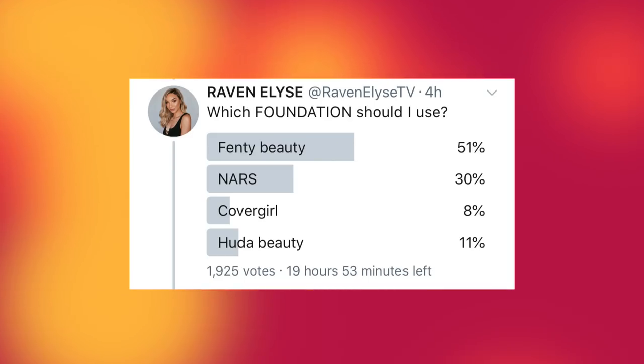For foundation, I gave you Fenty Beauty, NARS, Covergirl, or Huda Beauty. And Fenty Beauty won by a landslide again — 51%. Second place was NARS, which is the foundation I've been using recently. I thought you guys would want to see a foundation I don't normally use — you guys are being boring! So here is my Fenty Beauty foundation in the shade 290. This was the shade I got back when it first came out, so hopefully it still matches me.